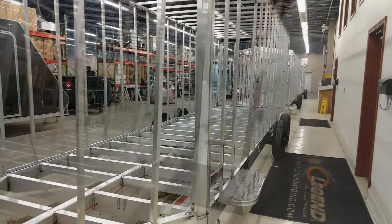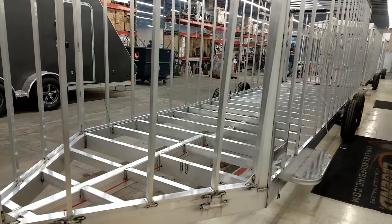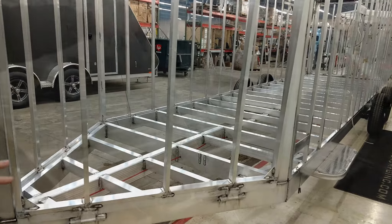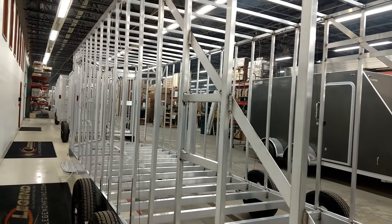It starts out with a well-built frame. Things like using full 2x6 and 3x6 extruded aluminum tubing — others would use less. The floor joists are welded flush to the frame rail instead of lying on top, for a stronger, more rigid design without adding any extra weight.